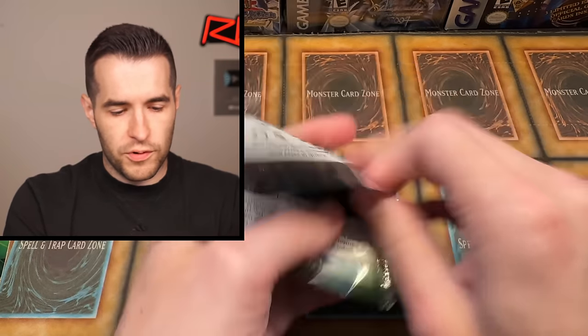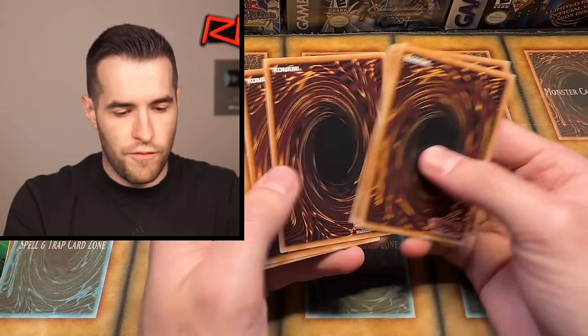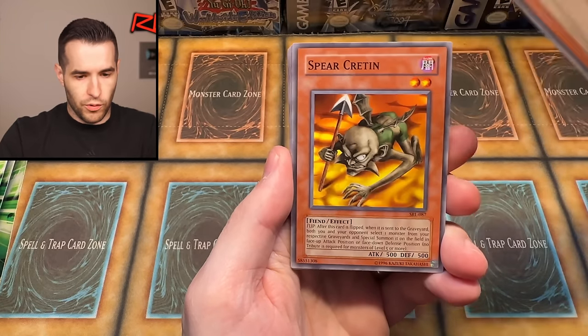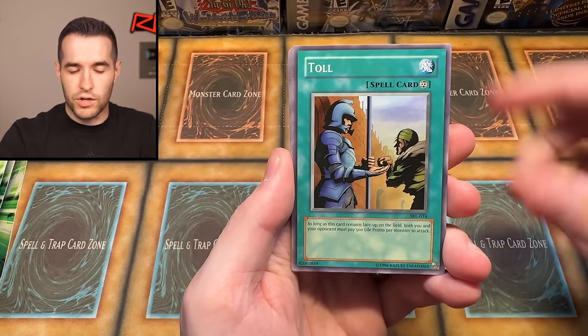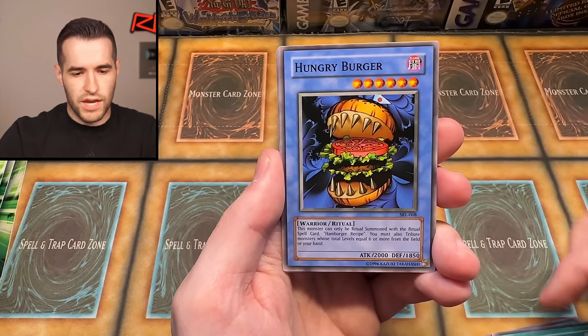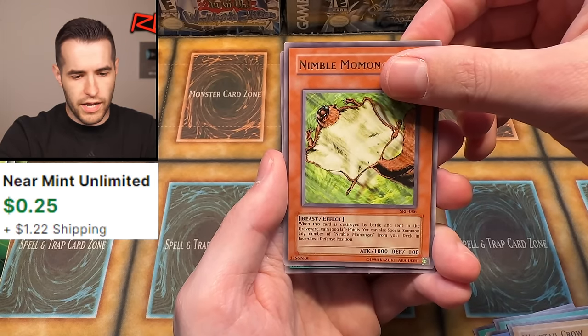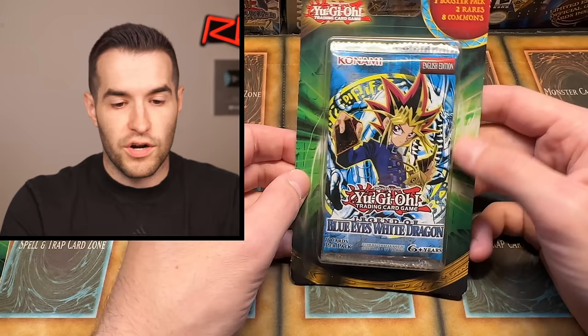Let's try Spell Ruler again — back-to-back Spell Ruler, that's fine. Can we pull something crazy? We've got Boar Soldier — terrible card. Spirit Critter — annoying card. Toll — very annoying card. Gaia Power, Hungry Burger, Invincible Guardian. So we have one foil so far; this is not off to a great start. Let's try to turn this around.